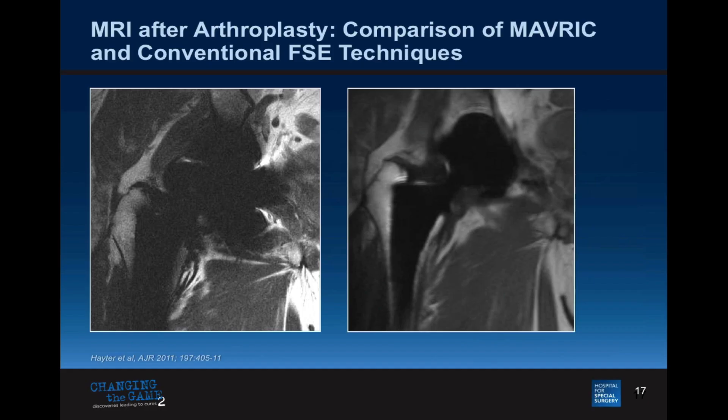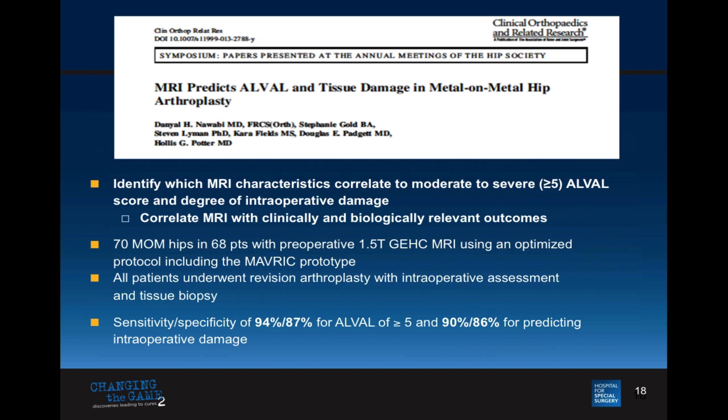How can we detect this early, before tissue damage occurs? The problem is I'm taking metallic implants and putting them in a strong magnet — we had to ensure we weren't going to harm the patient. We also needed to develop a pulse sequence to diminish the artifact. Without it, the image looks like a Rorschach — it's a frontal view of the hip but you can't make sense of it. Now, with a newer pulse sequence called MAVRIC that we helped develop in collaboration with GE Healthcare, you can see the neck of the implant and the soft tissues around it. Our MR techniques predict tissue damage at the time of revision, catching these reactions much earlier, with sensitivities and specificities much higher than anything else, including serum ion levels.